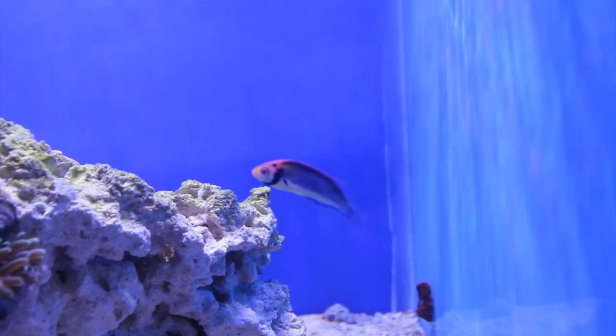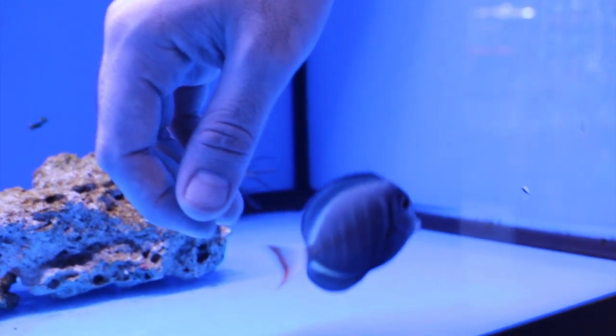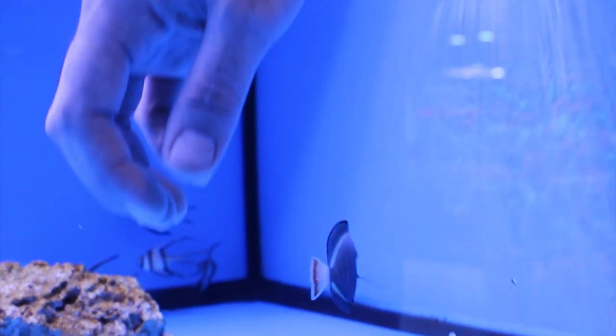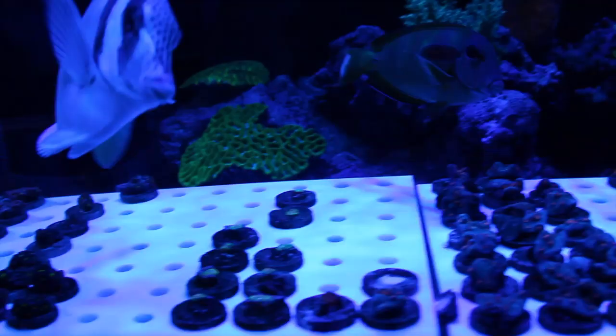I think most people would agree — we got into this awesome saltwater cram hobby because of the beautiful fish. But I'm sure most of you would also agree, we stayed because of the corals.